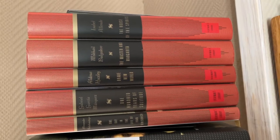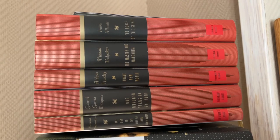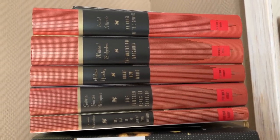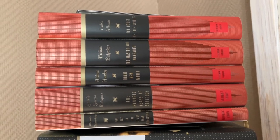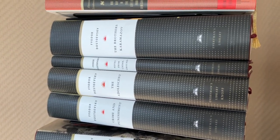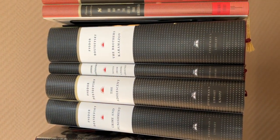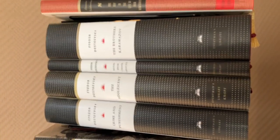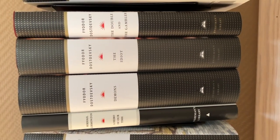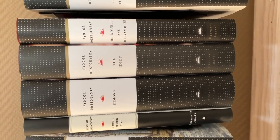Then we move on to my final bookshelf, which includes a lot of Everyman's Library books and some Penguin Classics and Oxford World's Classics. I'm not gonna name all of these books because I've pretty much shown these Everyman's Library books in another video and I haven't got that many new ones, so I'm gonna save some time and let you enjoy these ones without me talking.